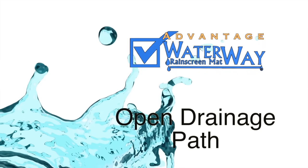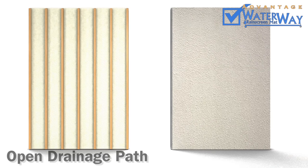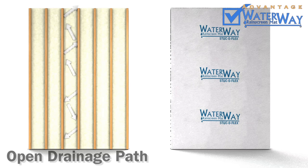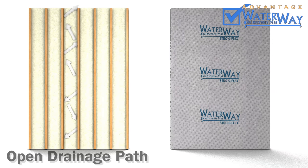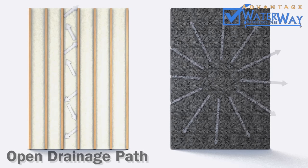Advantage 3: Open Drainage Path. Chambered configurations like the furred wall shown on the left can only provide drainage and ventilation within a confined space. Waterway's 95% open area ensures a clear space for multi-directional drainage and drying.